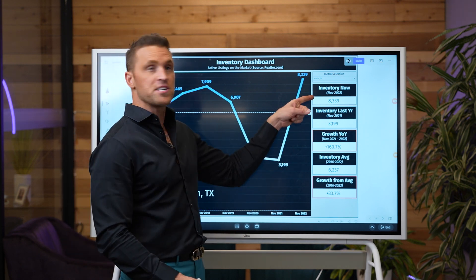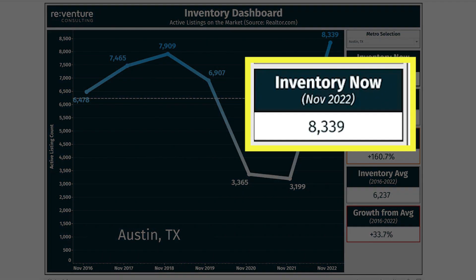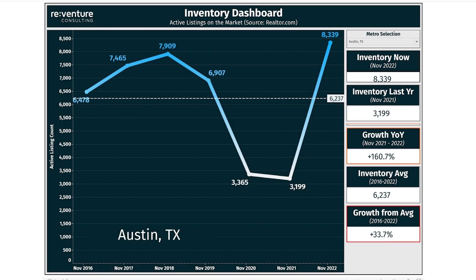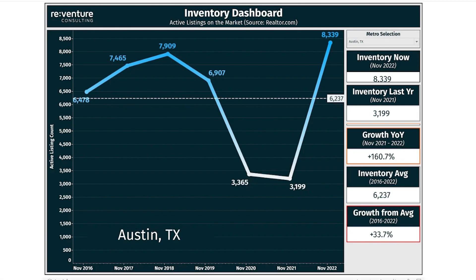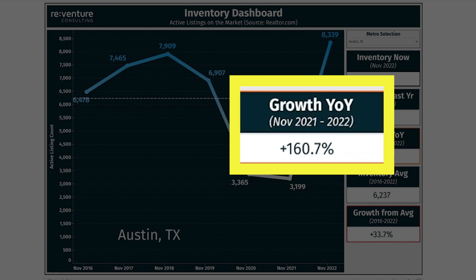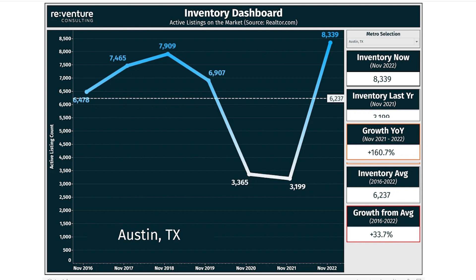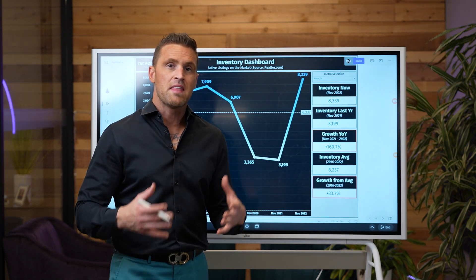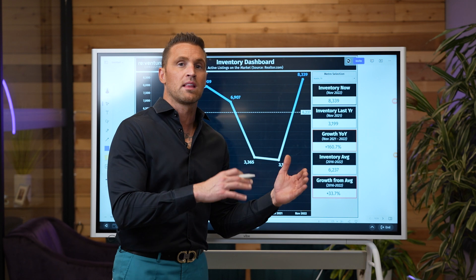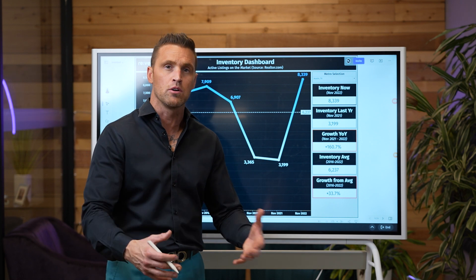What I like to look at in a particular market — we're going to look at Austin. The total number of homes for sale in Austin right now is 8,339 homes. If we compare it to just last year, that was only 3,199 homes. So we see inventory is up 160%, and you think to yourself, Austin's just going to crash off the face of the earth, home prices must be going down 50%. And though I believe Austin is really going to correct another 15 to 20%, that data point of comparing current inventory levels to the lowest inventory levels on record is a terrible way to draw an accurate conclusion.